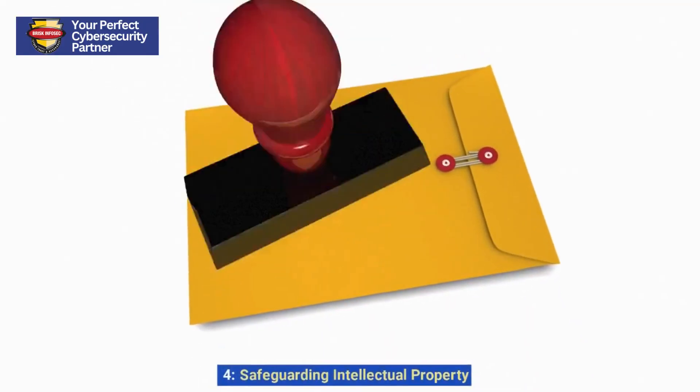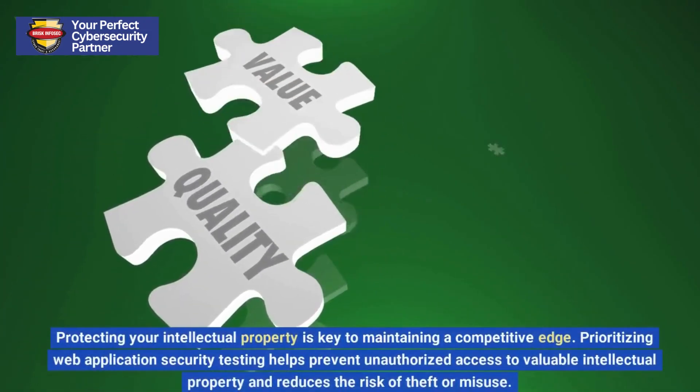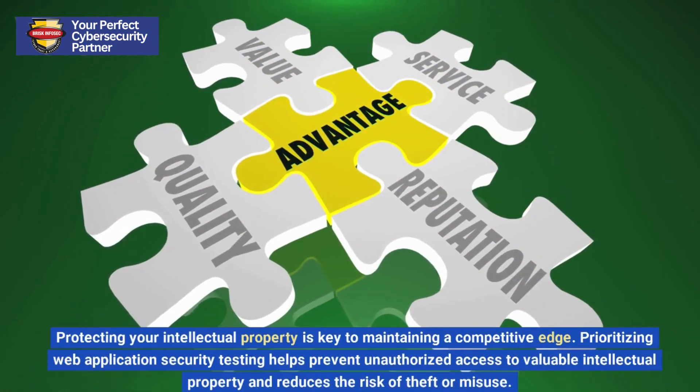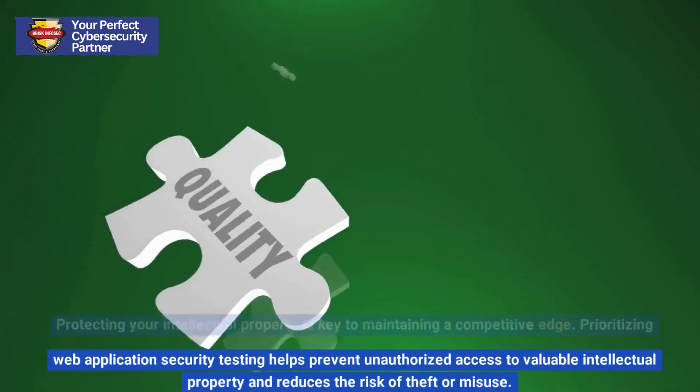4. Safeguarding Intellectual Property. Protecting your intellectual property is key to maintaining a competitive edge. Prioritizing web application security testing helps prevent unauthorized access to valuable intellectual property and reduces the risk of theft or misuse.